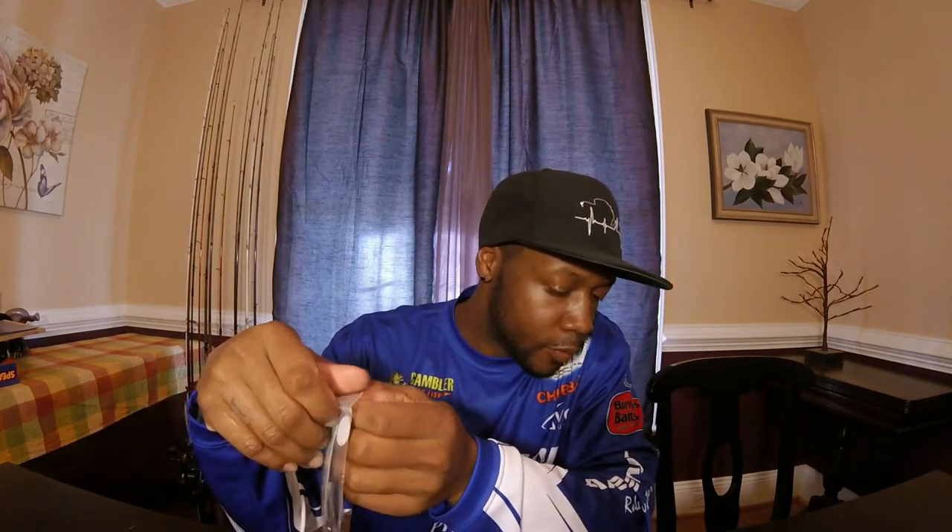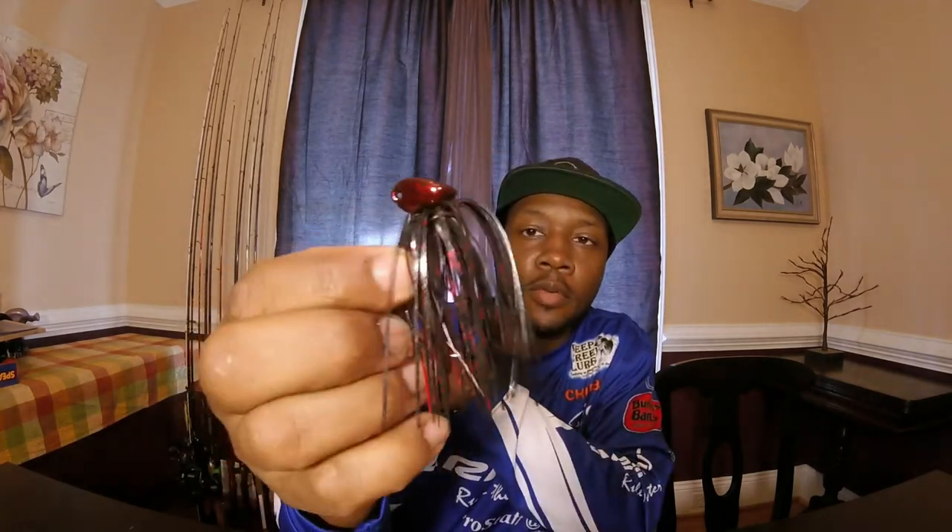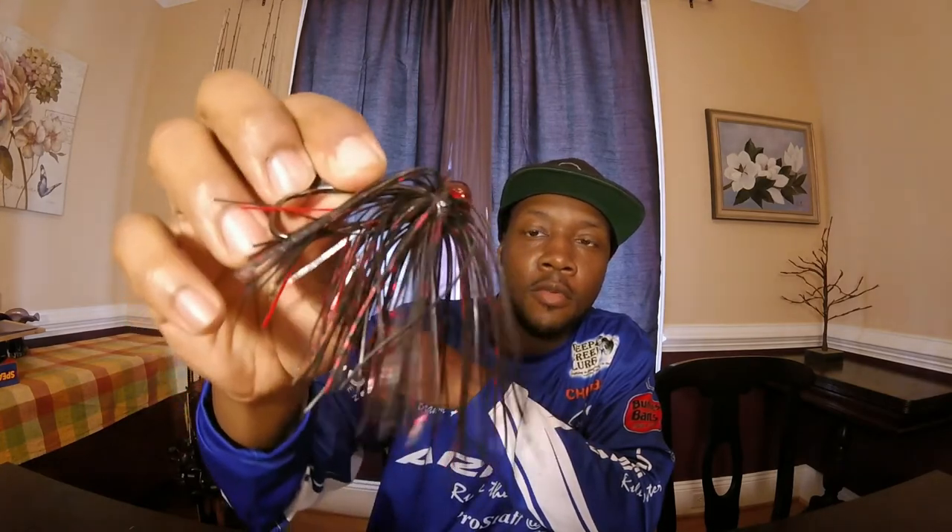Black Widow Spider. I don't know if I have a craw trailer for that one, but it doesn't have to match. I know I have something that'll work, so that's where I need to go with that one. Check them out guys — Black Widow, red and black.